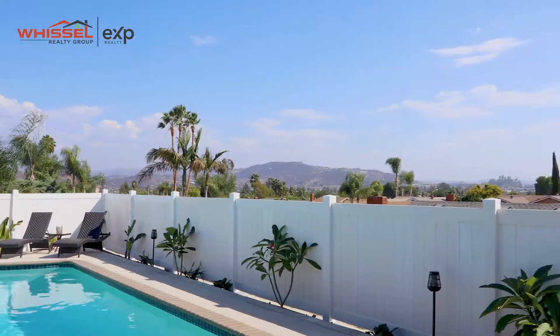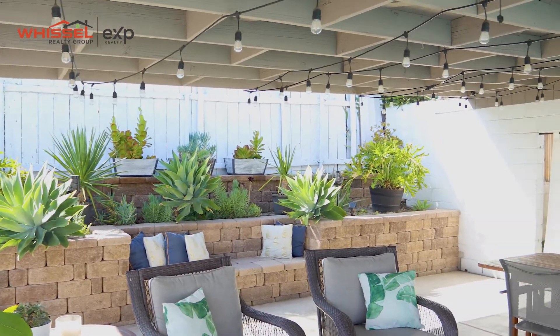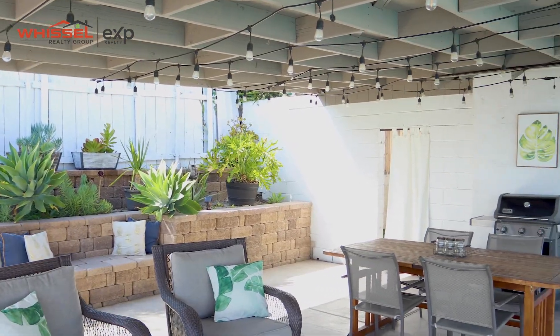Also a favorite feature is the outside and the privacy that you get, along with this spectacular pool out there. And you also have great views for 4th of July, and then also just to enjoy the evening sunset.